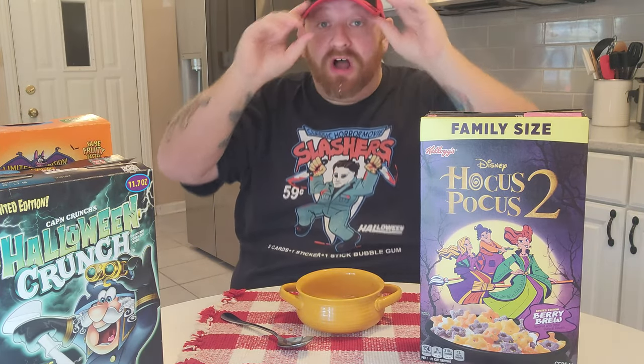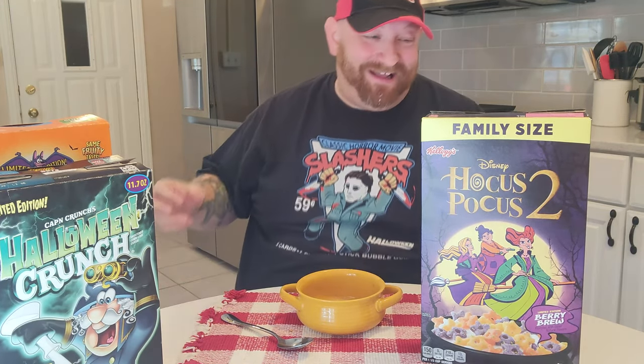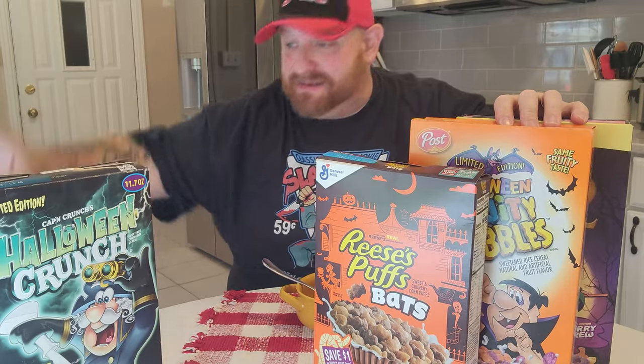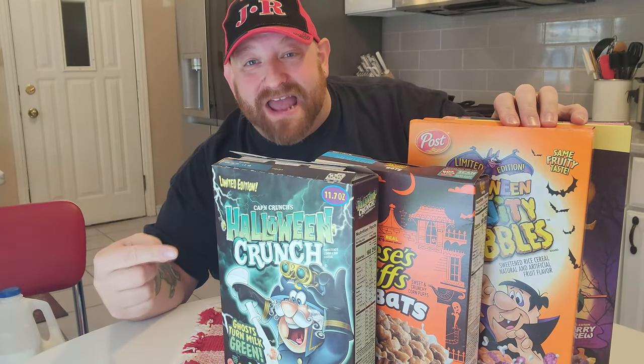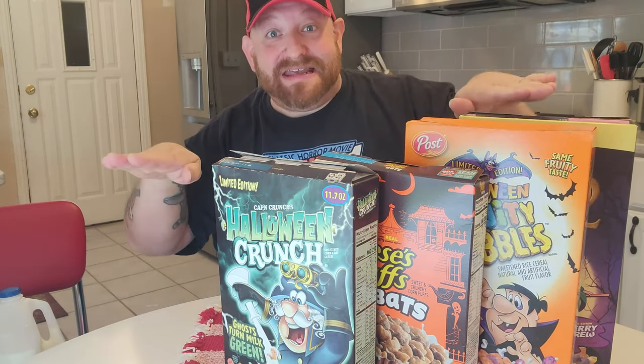That was one Halloweeny heck of a breakfast — Hocus Pocus 2, Halloween Fruity Pebbles, Reese's Puffs Bats, and Cap'n Crunch Halloween Crunch. It doesn't get better than that. Get out to the store and get you some awesome Halloween breakfast cereal. Peace!